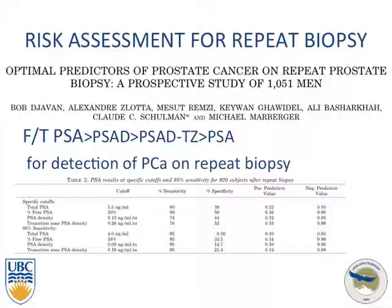They found that free-to-total PSA was the strongest prognostic factor for predicting prostate cancer on the following biopsy. The mean free-to-total ratio was 15%. In the analysis, free-to-total PSA, PSA density, and PSA density of the transitional zone were all significant predictors.